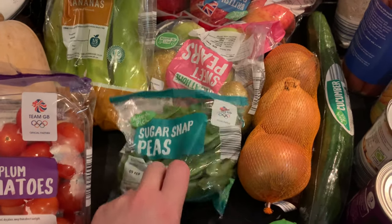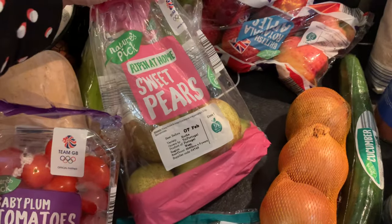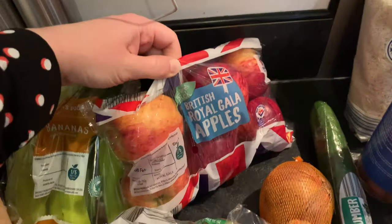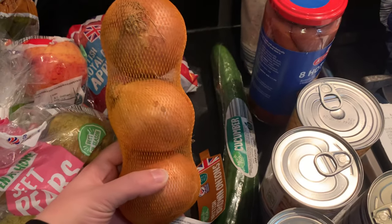These were also on the special buy this week. We've got some bananas, a bag of sweet pears, six royal gala apples, a cucumber, and some brown onions that were also on special buy this week.